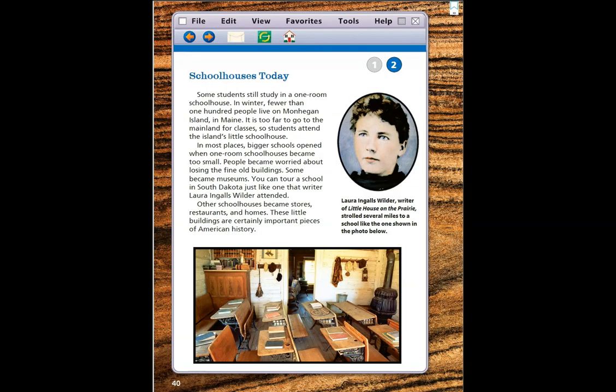On our next page, page 40, I see another photograph. This one has a caption that says: Laura Ingalls Wilder, writer of Little House on the Prairie, strolled several miles to a school like the one shown in the photo below. Wow, that's an actual picture of a one-room schoolhouse — it looks so neat in there.